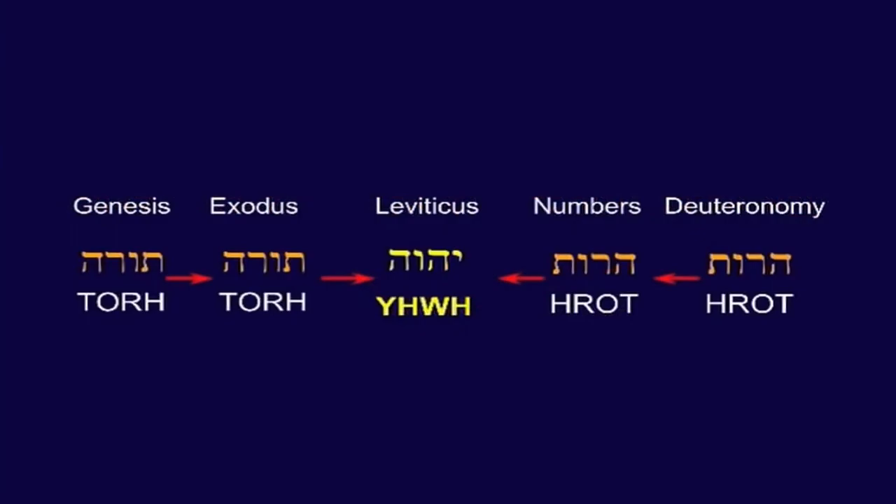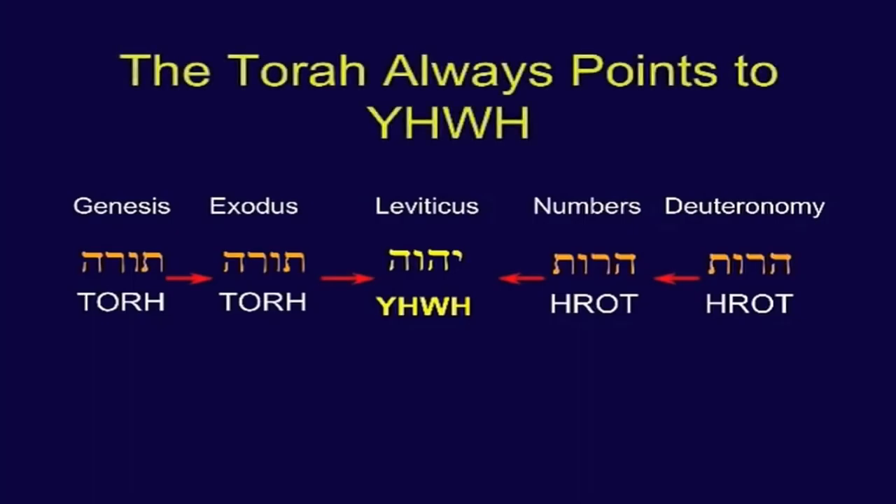In Exodus and Genesis it goes forward; in Numbers and Deuteronomy it goes backwards. The Kabbalists will tell you that the Torah always points to Yad-Heh-Vav-Heh. The one thing you can't deny here is the evidence of design — somebody designed this package. The more you study it, the more you find, laced all through it, evidences of very skillful design. In my opinion, we owe a debt to the Kabbalists for this, because they're the ones that really revealed it to us.